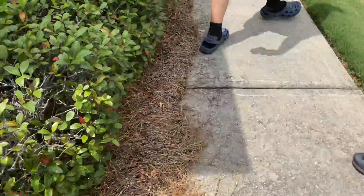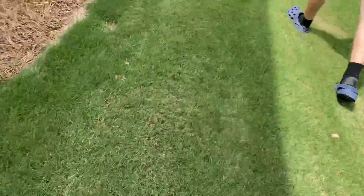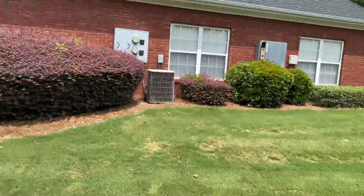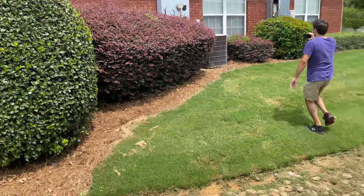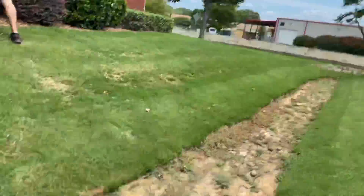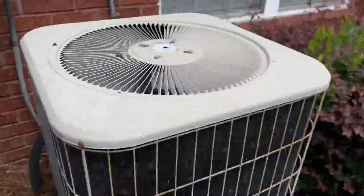Yeah, oh, they just shut off — good thing I kept my camera rolling or else I would have missed that. And there's a siren in the background. Gotta shut down at least.